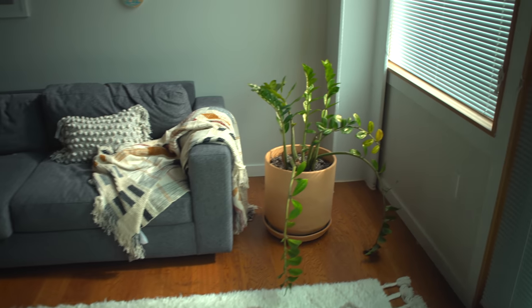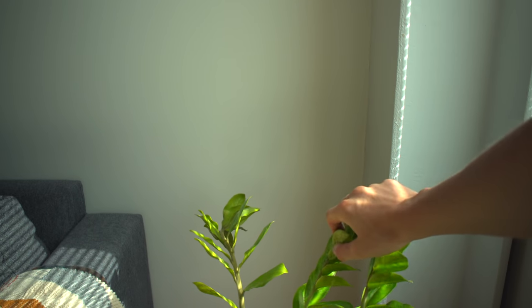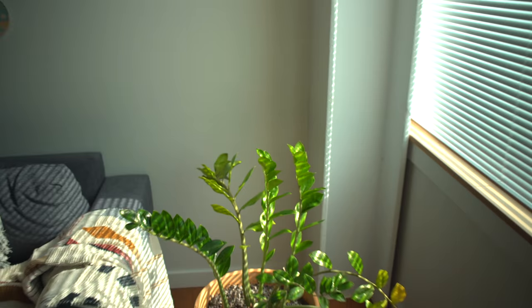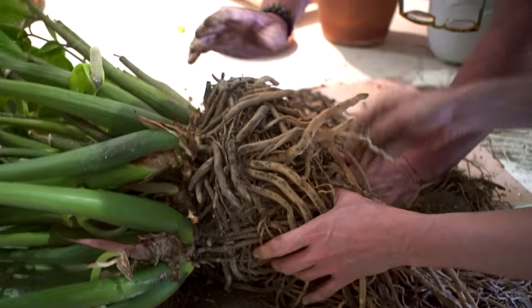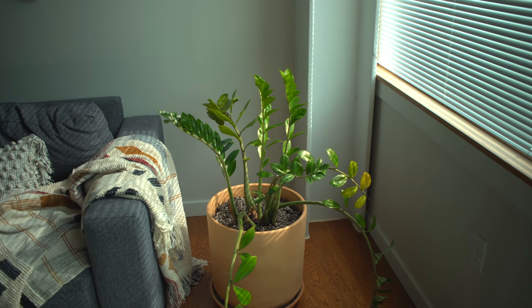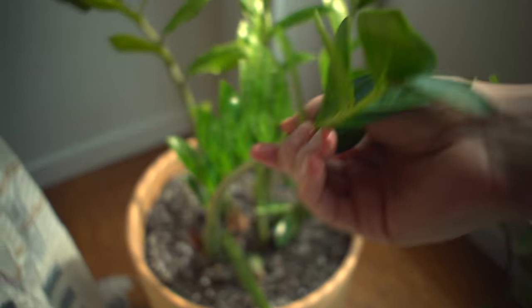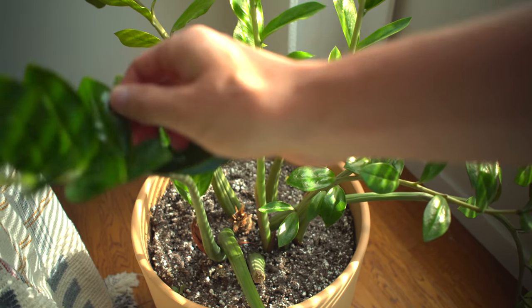Hey guys. You might notice I'm not in my house — I'm in the house of Sander. He just moved into a nice new apartment and I wanted to share his ZZ plant with you. This is the one that I got you. I'm really happy with it, and actually since you gave it to me, these two have come up. When I was watching that episode of you guys ripping this plant apart I was like, 'Do these guys know what they're doing?' Because it looked very violent. I was really curious if this plant would come to life — but actually it did and it's been really good. These two are new, and this one seems also pretty new. They will darken up a little bit over time.